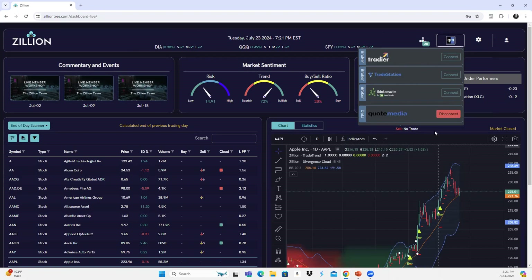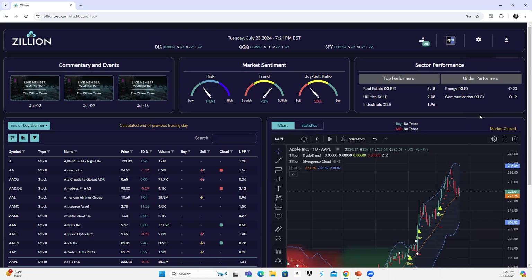Here's where, if you have one of these brokers — and we're constantly adding new brokers — you can connect right up and place your trades within the dashboard. We currently have Thinkorswim, TradeStation, and Tradier. If you trade with a different broker, you can obviously use all the tools, get the forecasted signals, and connect to our Quote Media integration for real-time quotes. Moving down to the main features: Commentary and Events is where I post major market announcements, things to keep an eye out for. We do live member workshops on a weekly basis — normally Tuesday nights, but this week we moved to tomorrow night.